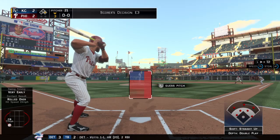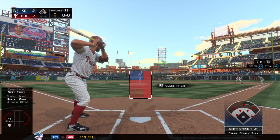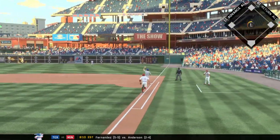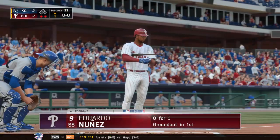Hunter Pence will try it again. He flied out to start the home first — not really a good at-bat there. A ball grounded to short — this could be two. The second for one, back to first, and that takes care of Pence. He's gone on the double play.